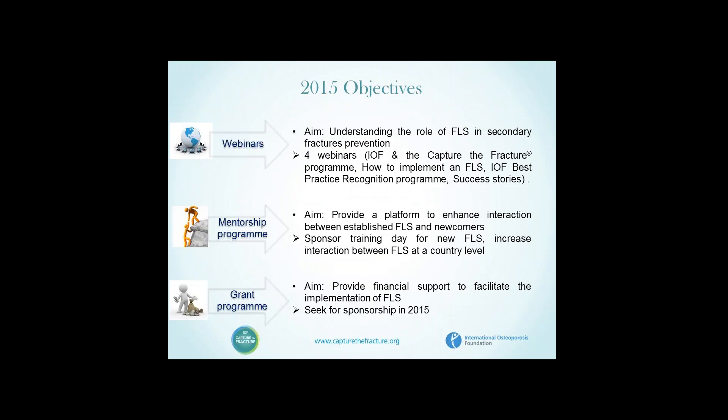Our objectives for this year and beyond: within the webinars, we aim to cover the IOF and Capture the Fracture program, implementation of an FLS in greater detail, the best practice recognition framework, and success stories. The mentorship program will sponsor a training day for new fracture liaison services at which members can interact with established FLS workforce at country level. The grant program is looking to sponsorship for 2015 and beyond to facilitate continued and sustained implementation of FLS.